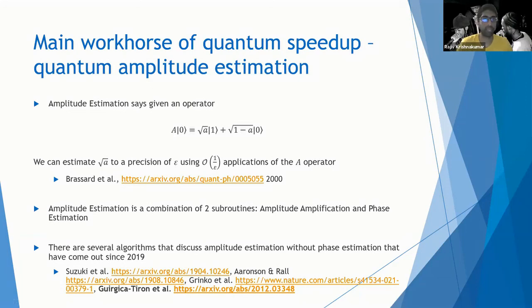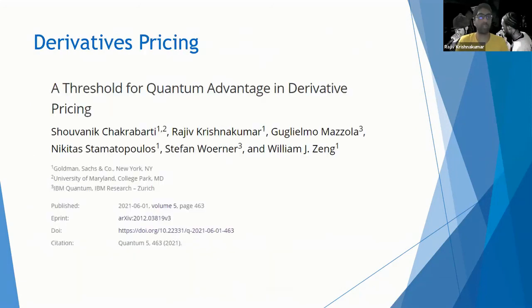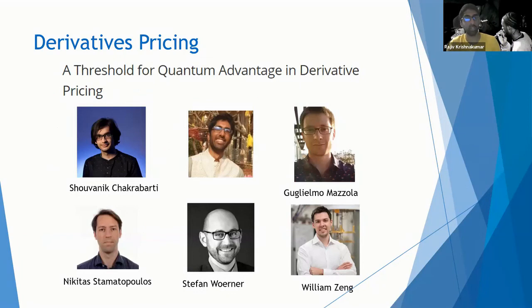This is my introduction to amplitude estimation. Now I'll talk about the work we did using this technique to come up with an algorithm to price derivatives. This is a paper published on the 1st of June this year in collaboration with IBM — Nick, Will, and I from Goldman; Guillermo and Stefan from IBM; and Shovanick, a PhD student at University of Maryland who was with us as an intern. The paper asks: what resources do I need to price derivatives that the firm actually cares about using Monte Carlo? I mentioned the European call option earlier, but you don't need Monte Carlo to price it because the integral can be computed analytically.